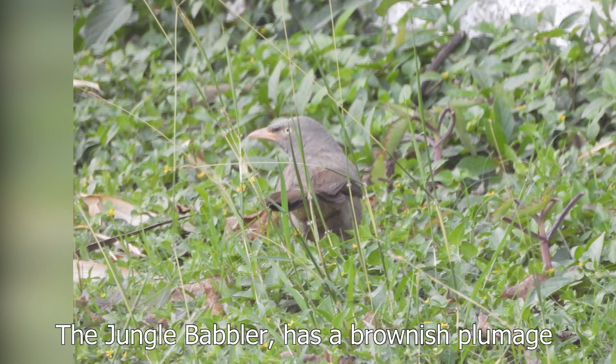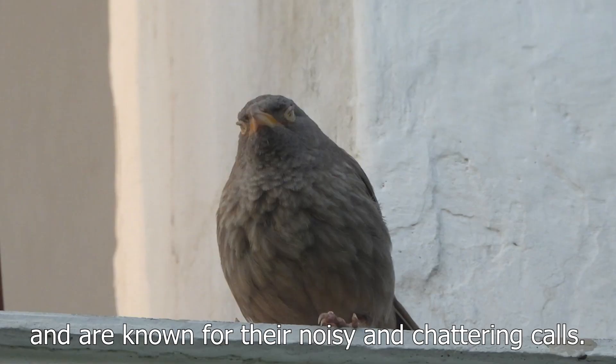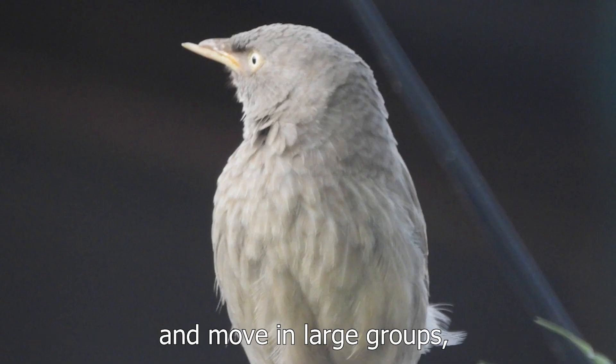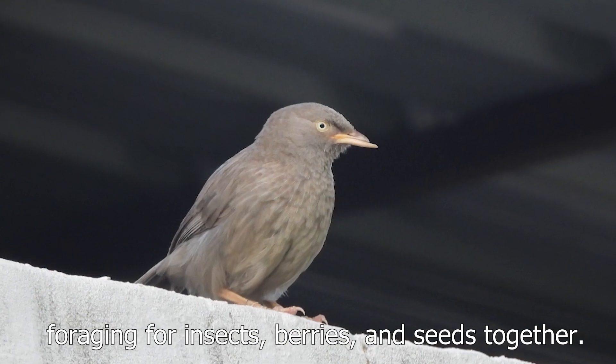The jungle babbler has a brownish plumage with streaks of white and is known for its noisy chattering calls. They move in large groups, foraging for insects, berries and seeds together.